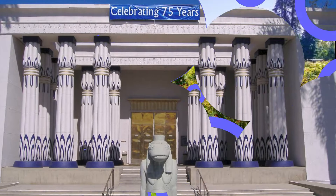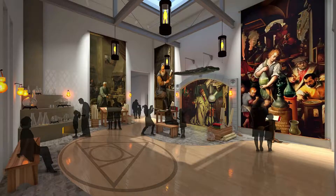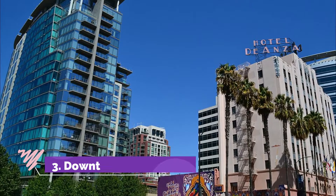Number two: Rosicrucian Egyptian Museum. Housing the largest collection of authentic ancient Egyptian artifacts in western North America, the Rosicrucian Egyptian Museum is popular for day trips and school visits.